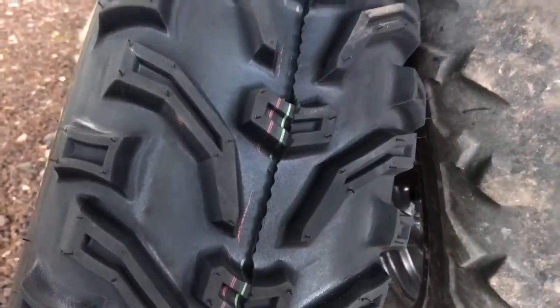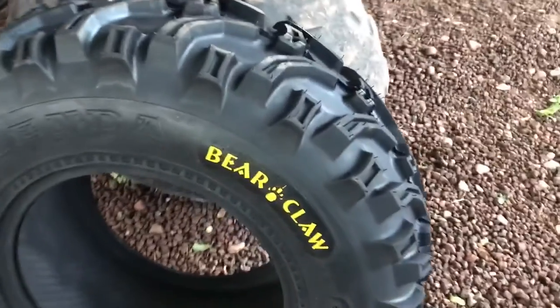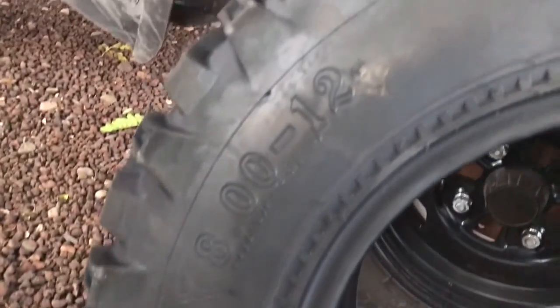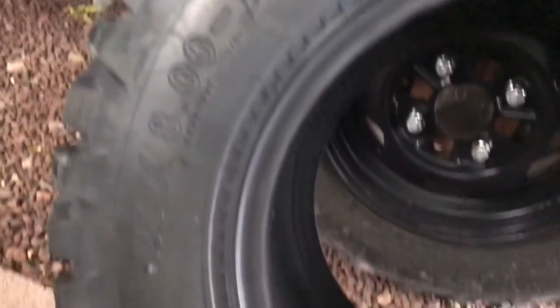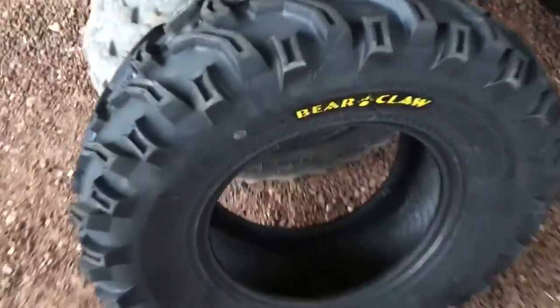Yes siree, it's time to go from this to this. Today in the mail I received a set of new Kenda Bearclaw tires in size 25 by 8-12. And if you know much about these ranchers, you're thinking wait a sec, that's not the same size as stock. That's right, I have a plan for that — I hope my plan works — it has to do with tire inflation.